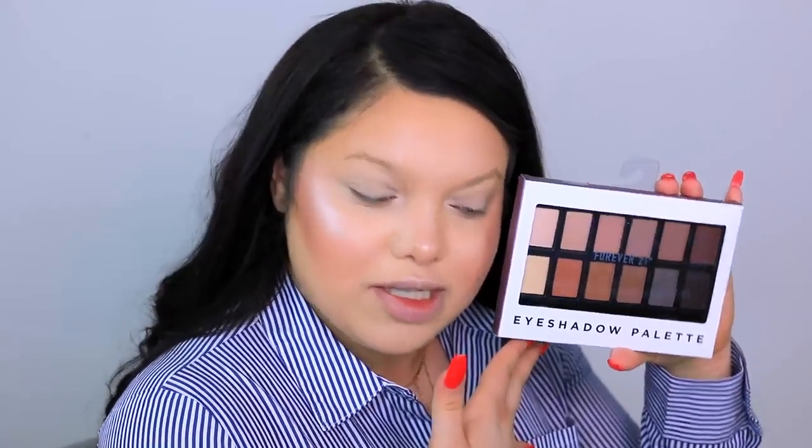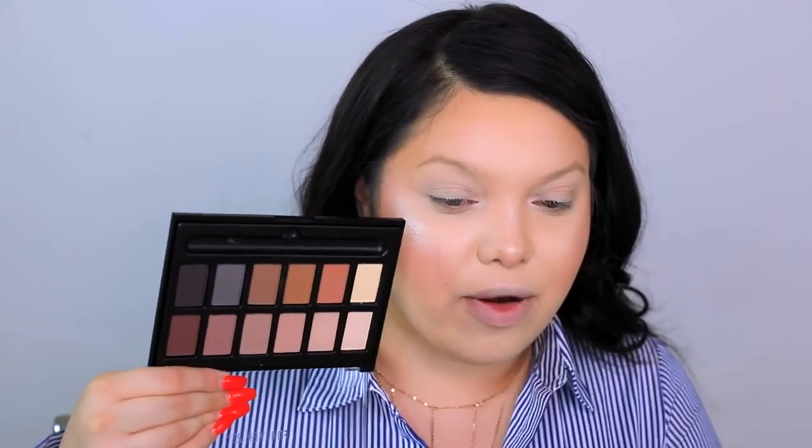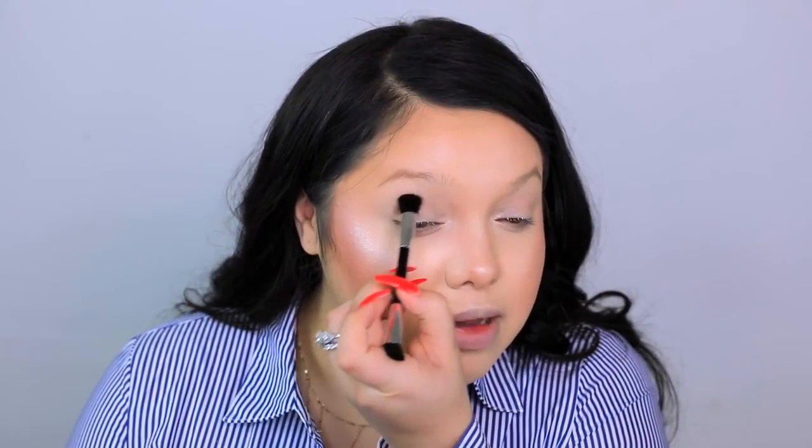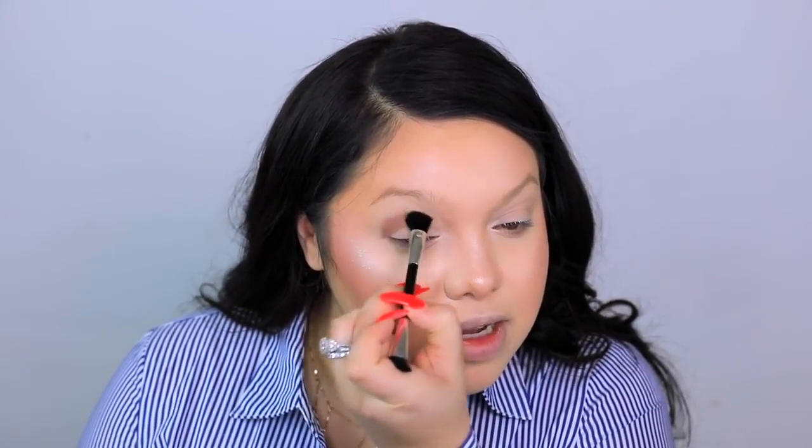I picked up this eyeshadow palette — I'm trying to figure out if it has a name. It says 'Palette de Hombres,' I don't know if that's the name. They had different eyeshadow palettes but I picked something I would definitely use — neutrals and stuff. The palette comes with one brush. The packaging is very cheap, almost like taped on — like the plastic they use for Halloween makeup. I'm thinking we start with this light brown color. The closest thing it reminds me of is LA Color eyeshadows from the dollar store.